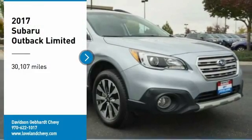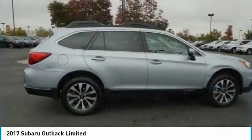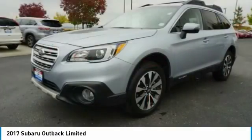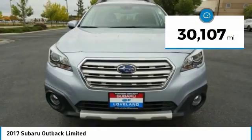Come test drive the 2017 Outback. Take the go-anywhere capability of all-wheel drive and plenty of room for cargo and companions, and you've got the Subaru Outback. Let the adventure begin. This vehicle has less than 35,000 miles.